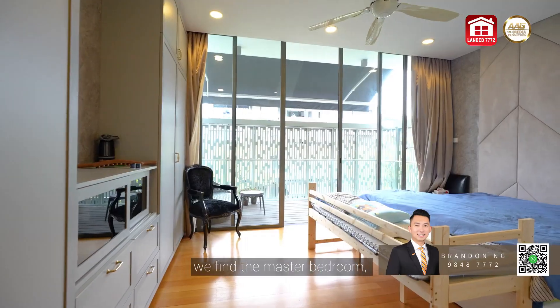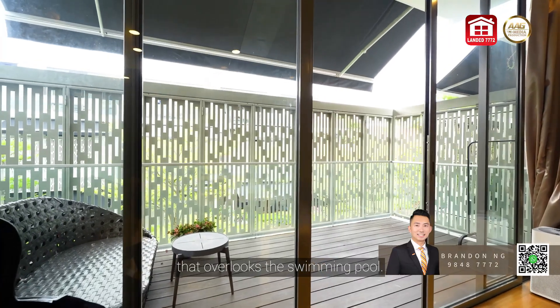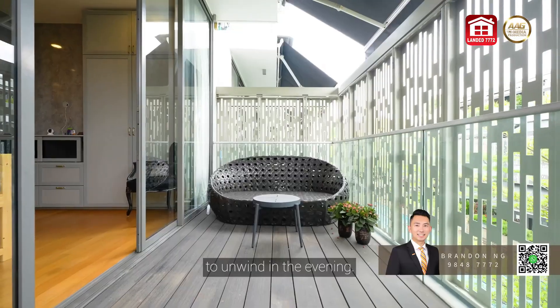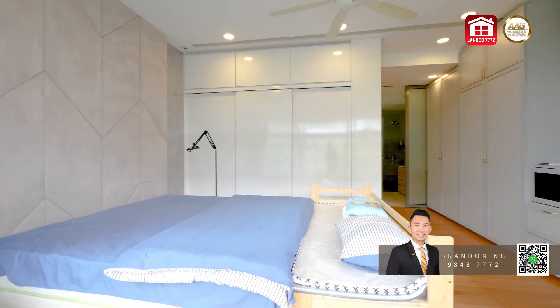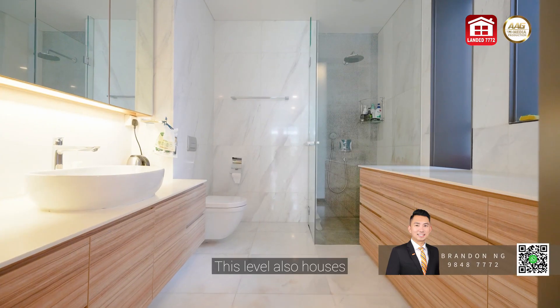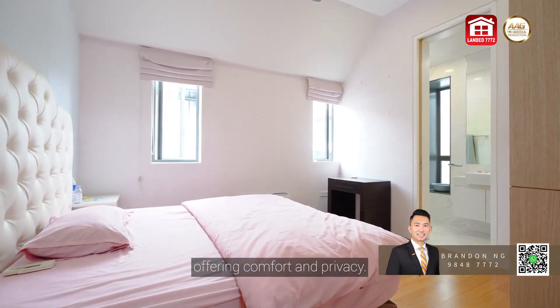Moving up to Level 2, we find the master bedroom, complete with an open terrace that overlooks the swimming pool — a perfect spot to unwind in the evening. This level also houses an additional ensuite bedroom, offering comfort and privacy.